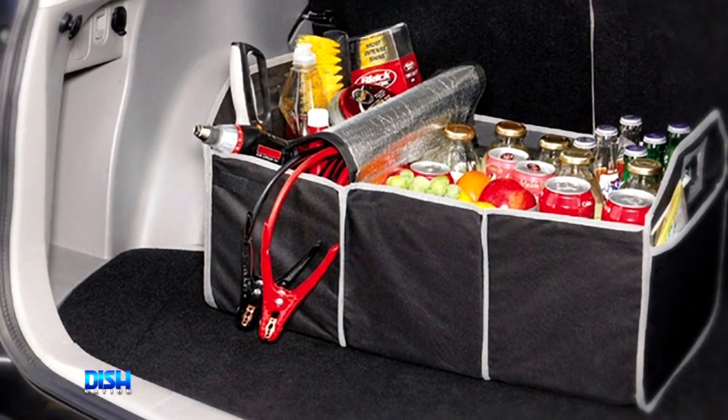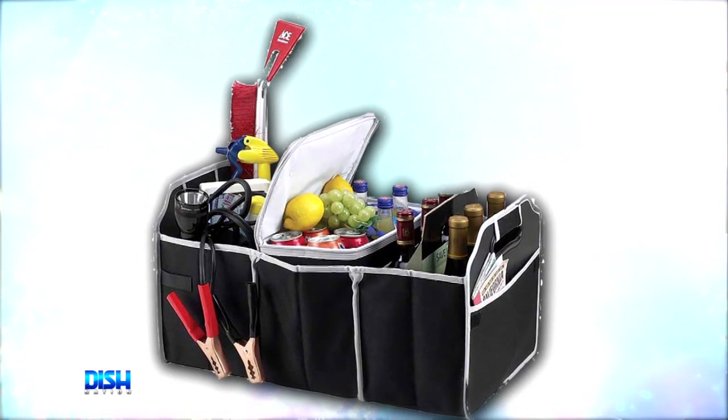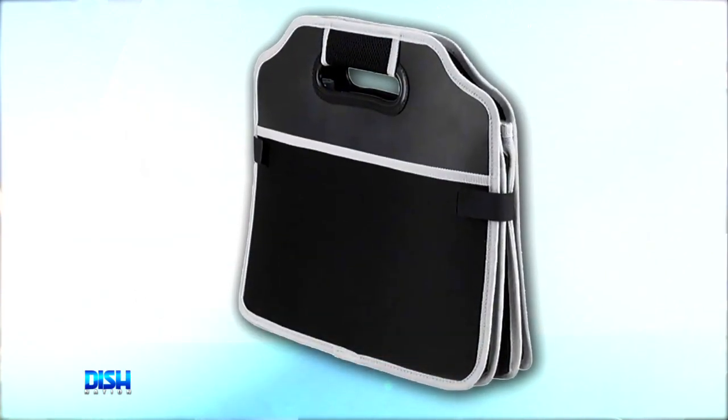Now, if you have a busy family, you're going to love this collapsible organizer with multiple sections for groceries, maps, and more. And check it out — it comes with a cooler insert so you can keep your food cold for the ride home. And my favorite feature is it's foldable, so you can use it in your trunk and maintain that trunk space.